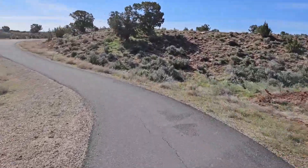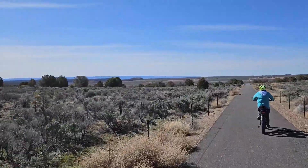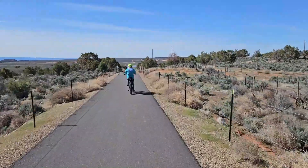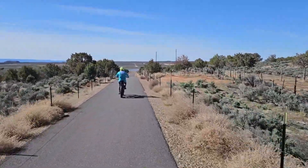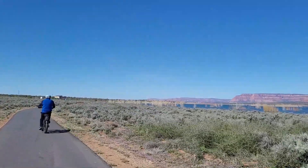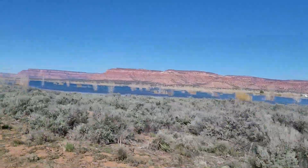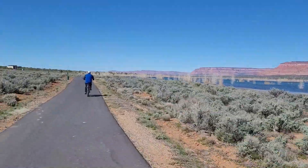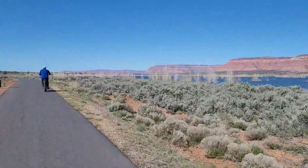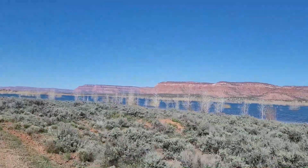We've found the bicycle trail that takes us out to the reservoir. In the distance you can still see some snow up on the mountainside, and now we're coming over the hill and you can see the reservoir in the distance. We're going all the way around the lake. We were fortunate to find this place because another camper camping near us told us all about it — otherwise we wouldn't have known.